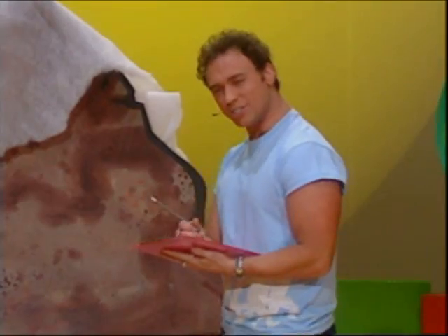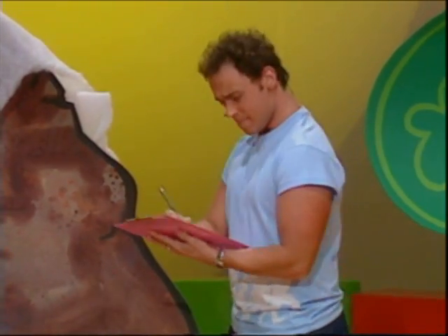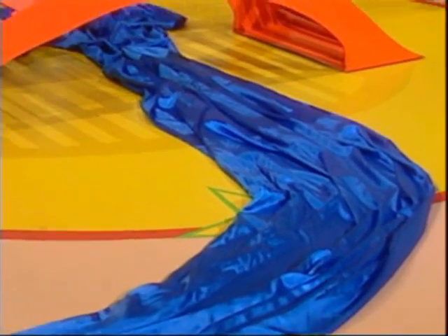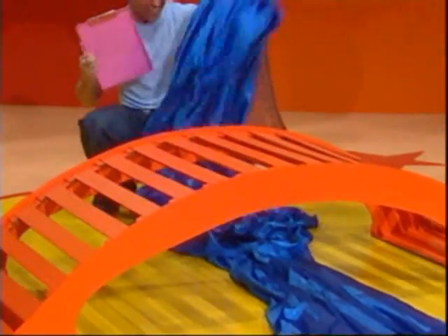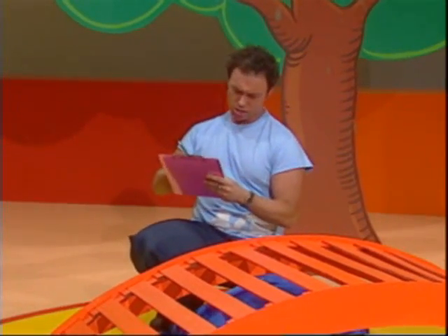Now, it says in the script that the adventurers have to climb a big mountain. The mountain looks good there. Check. Okay, what's next? A curving creek shape with pretend blue water. Pretty cool pretend water, isn't it? Okay, looks all right. And check.